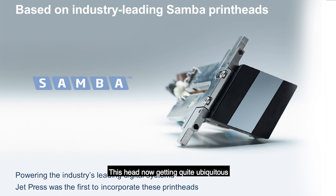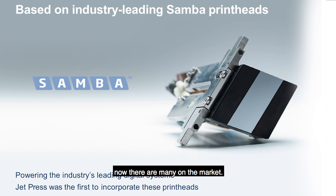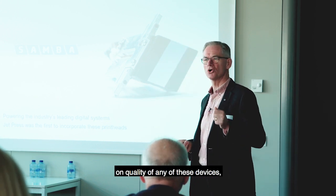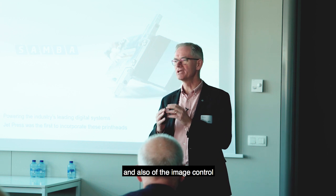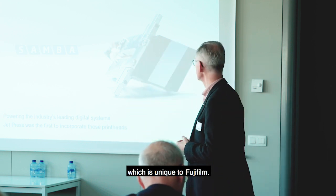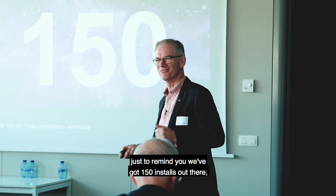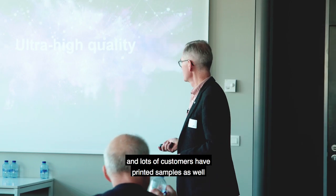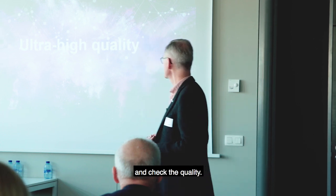It's based on the Samba head, which is now getting quite ubiquitous in the quality end of the market. JetPress was the first press to use this Samba head - now there are many on the market - but we still believe that the JetPress has the edge on quality because it's a combination not only of the head but also of the inks and the image control and the nozzle mapping that we do, which is unique to Fujifilm. With 150 installs out there and happy customers, the next stage is ultra high quality. We've got lots of samples for you to take away and lots of linen tester glasses to check the quality.